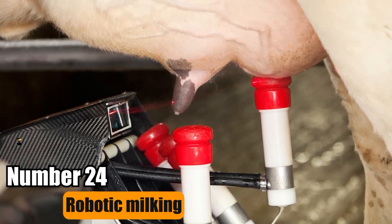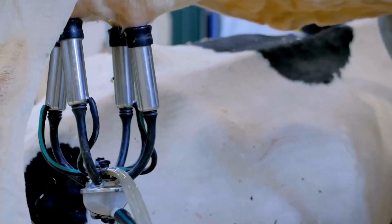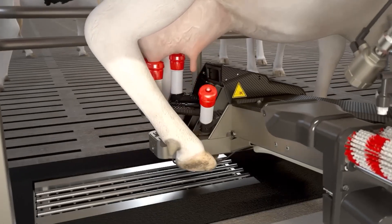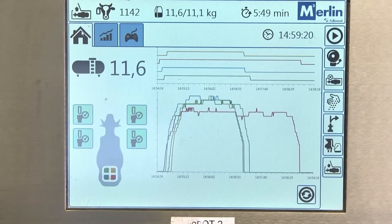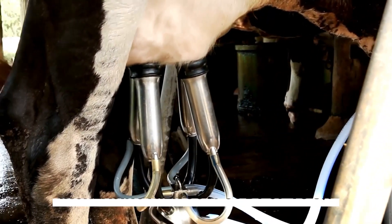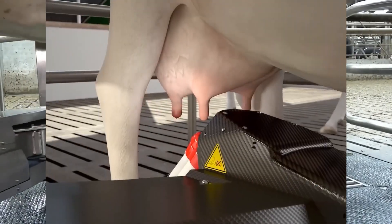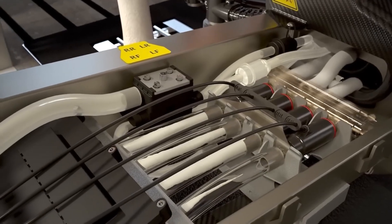Number 24: Robotic Milking. Robotic Milking, the latest in milking tech, is gaining popularity. These robots use computers to optimize milking for each cow. They scan IDs, sanitize teats, and guide suction tubes precisely, increasing milk output by up to 8%. They also assess milk quality automatically, making them ideal for dairy farmers looking to upgrade.